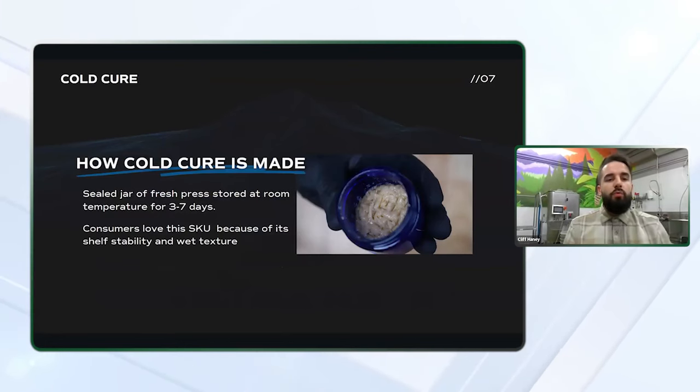Here's a deeper dive on what cold cure rosin actually is. Once your hash is collected and pressed into rosin, it's sealed in a jar at room temperature for three to seven days. The goal is to naturally separate the terpenes from your product and then homogenize them into the mixture to create a soft, wet, and shelf-stable consistency. Some people do this curing in the refrigerator — it requires much longer cure times, but that is also a possibility that many people have started doing recently.